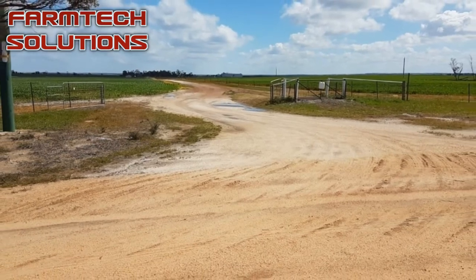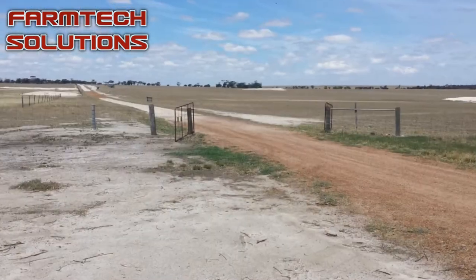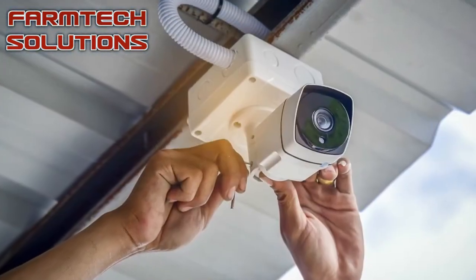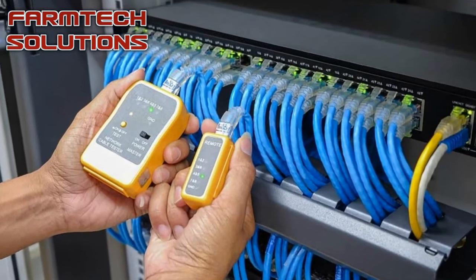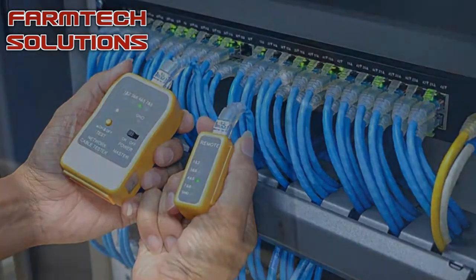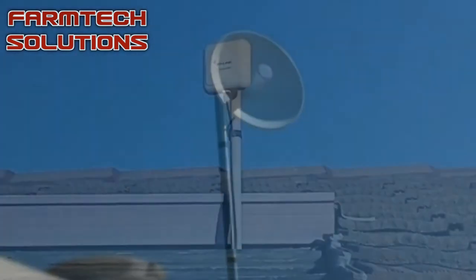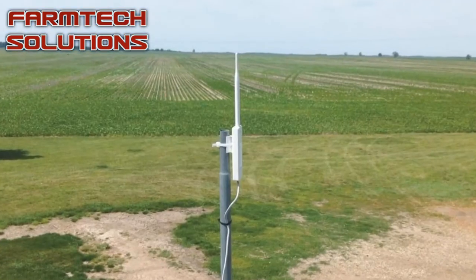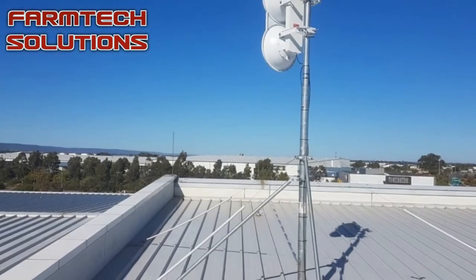Security camera systems for farms have always posed some unique problems though. A standard CCTV system is networked — each camera must be physically cabled back to a recording unit, which is in turn connected to an internet gateway so that the whole system can be viewed remotely on your phones. On farms where buildings are a long way apart, expensive wireless microwave links on poles are needed. And where you have several farms that may be many kilometres apart, this all has to be duplicated on each property. Very expensive.